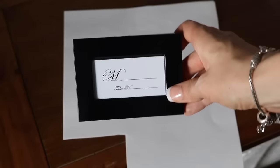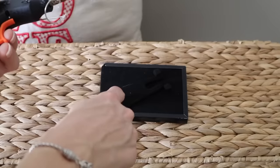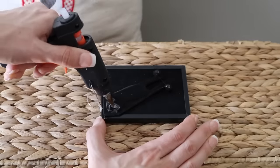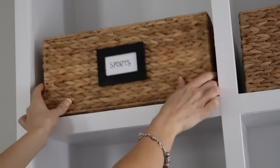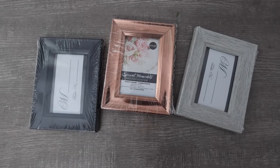Another favorite hack is to take Dollar Tree picture frames — the little ones. These make great labels. You can hot glue these onto baskets around your home for an elevated look. Maybe you already have baskets, or you want to add the picture frame labels. They have tons of new ones this year, including that beautiful rose gold color. I would love to know the ones you would use in the comments below.